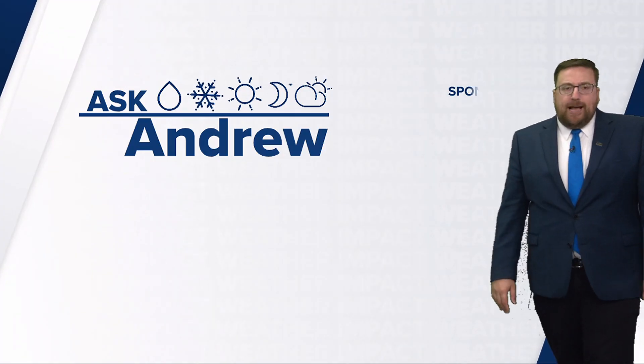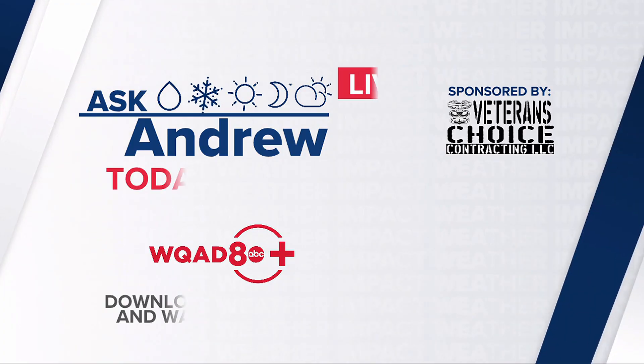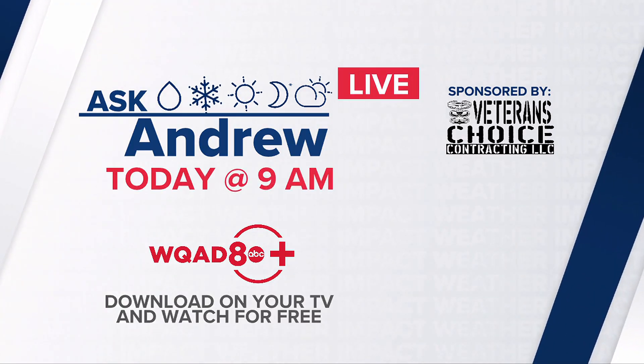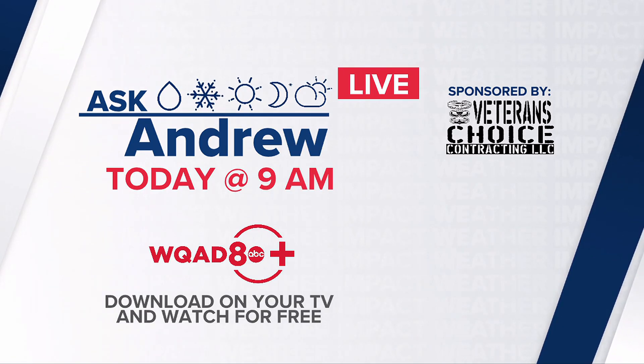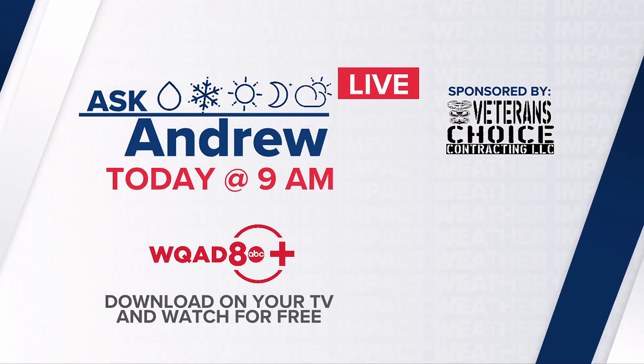Great question — I'm glad we had the opportunity to answer that, and it's timely given the tornadoes we had yesterday, the landspout tornadoes. We have Ask Andrew Live later this morning at 9 o'clock. Weather anchor Peter Warner will be joining us today, so you can download the A-plus app on your TV and watch for free.